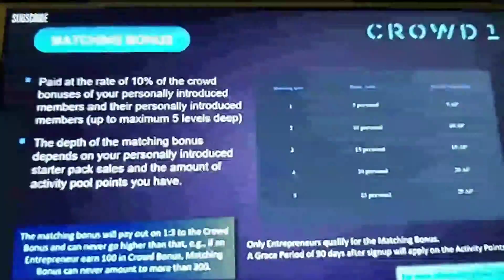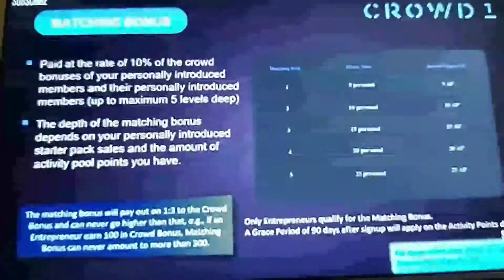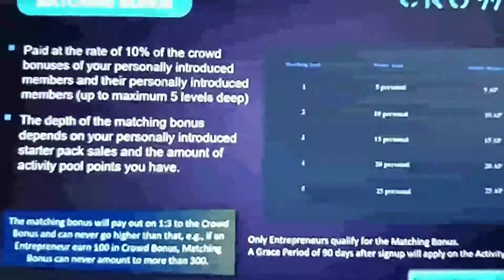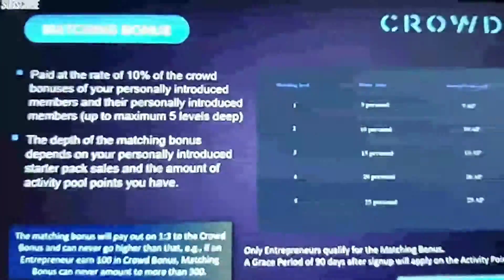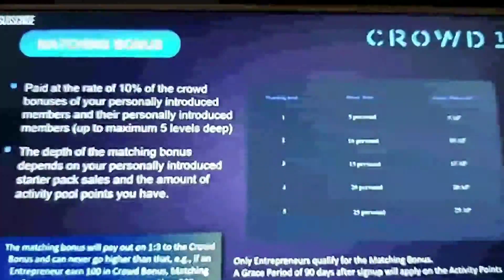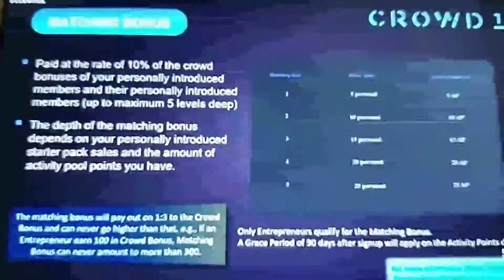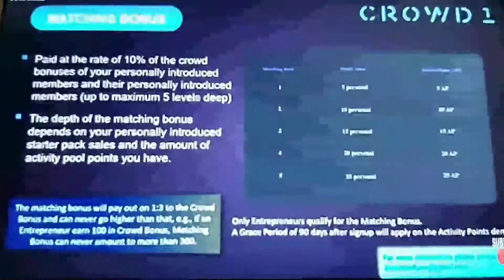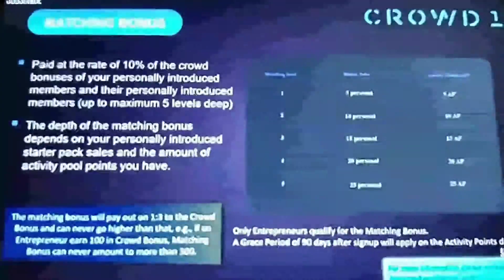There's a grace period of 90 days after sign-up that will apply on the activity points. One thing to bear in mind: there is a ratio of one to three between the crowd bonus and the matching bonus. As an example, if you as an entrepreneur earn 100 in crowd bonus, the maximum matching bonus you can amount to is no more than 300. You've got to be active — that's what it's all about. We're about building a crowd, building a huge database of customers with quality products and services.